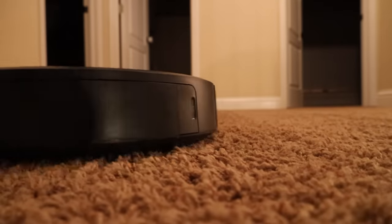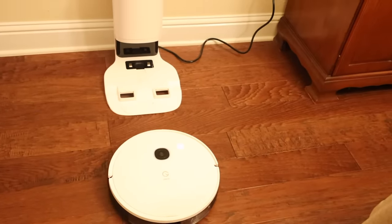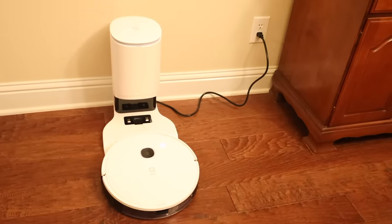When it comes to noise levels, the i3 Plus is very loud, especially when it connects back to the dock station and empties the dustbin. The Yeti Vac Station, on the other hand, is really quiet — even when it's running through the house, you barely know it's there. And when it does return back to the base station, it is not nearly as loud as the i3 Plus.